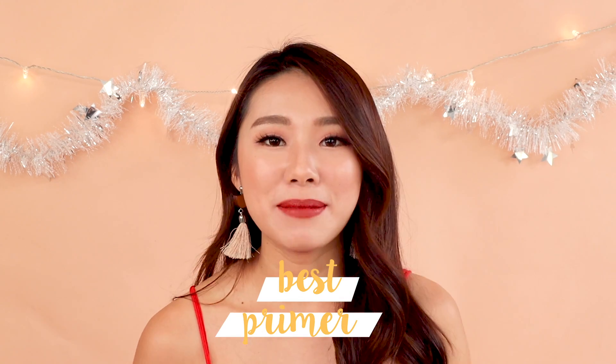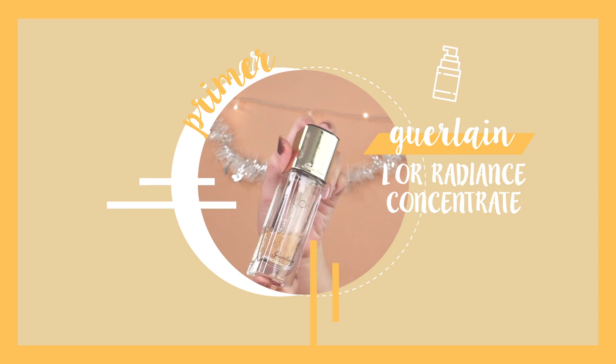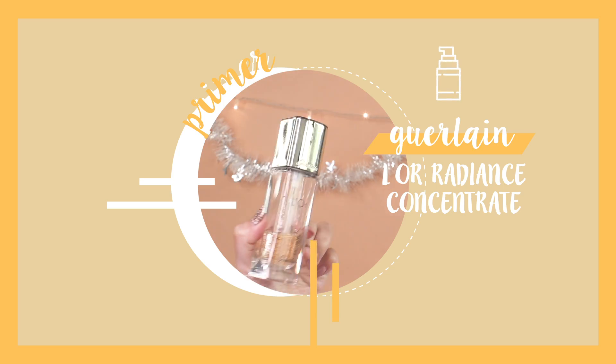The first one is the best primer. This is the Guerlain Lore Primer — you guys know how much I love this. It's highly raved by one of my favourite beauty YouTubers, Tati, and I tried it for myself — it is so good. It actually has gold beads inside, so it's like a skincare and primer two-in-one. It is pricey but super worth it because you get both the skincare and makeup benefits.